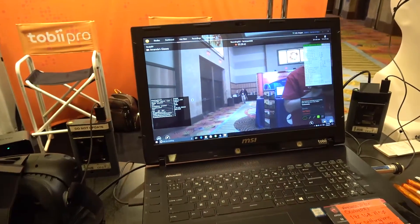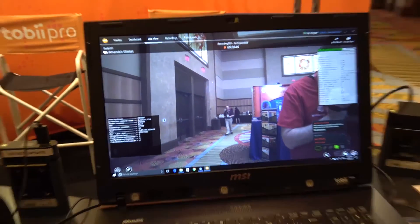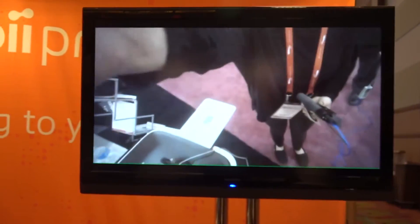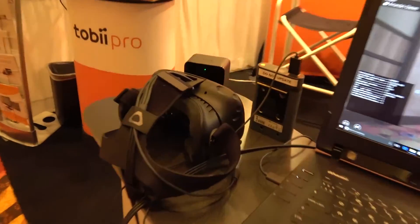We measure visual behavior and visual attention as somebody is walking around a real-world environment, in a simulated environment such as a VR headset, or when they're looking at material on the screen. There's no limitation to the type of media or device that we can track visual behavior on.